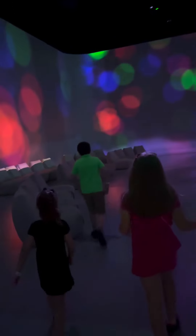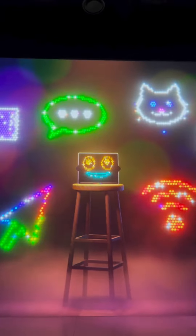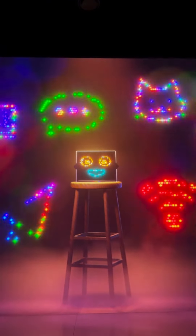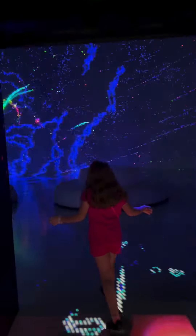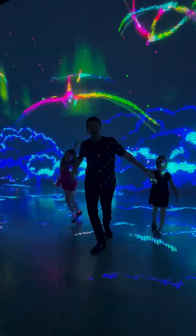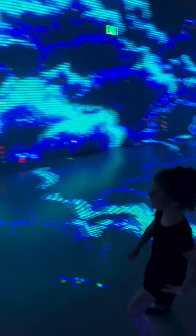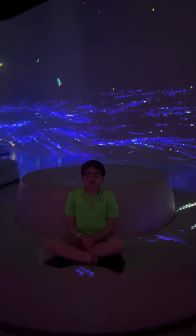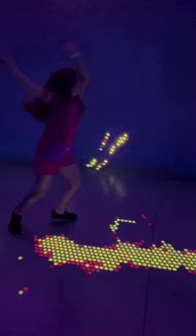We've been to Illuminarium many times before and always enjoyed it. The technology just keeps getting better and more impressive. This is a 360 fully immersive experience. And if you have sensory issues, you're welcome as well — Illuminarium offers sensory inclusive showings.